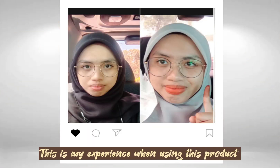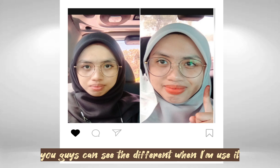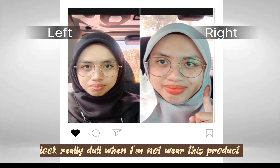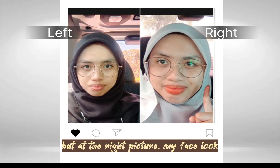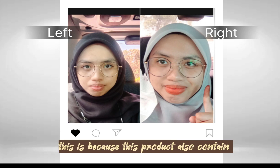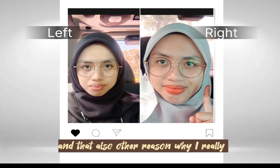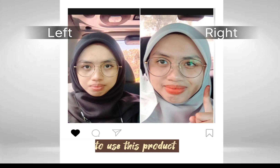This is my experience when using this product. You guys can see the difference when I'm using it. At the left picture, you can see that my face looks really dull when I'm not wearing this product. But at the right picture, my face looks more lightening. This is because this product also contains vitamin B3 that can help in skin lightening, and that's also another reason why I really like to use this product.